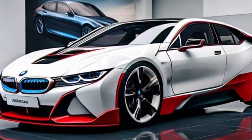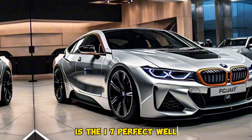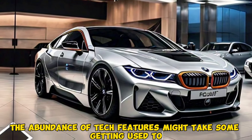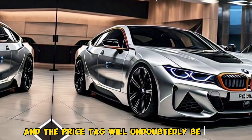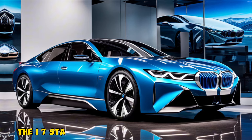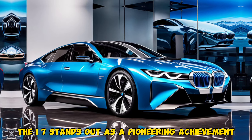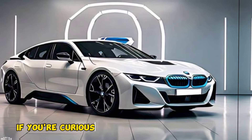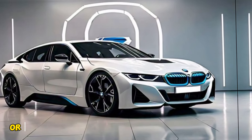Is the i7 perfect? Well, no car is. The abundance of tech features might take some getting used to, and the price tag will undoubtedly be hefty. But for those seeking the ultimate in electric luxury, the i7 stands out as a pioneering achievement.